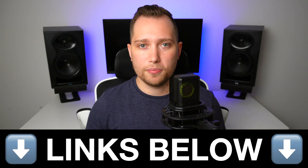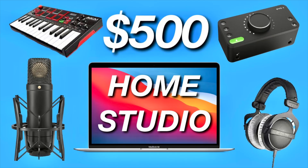I'll leave links to all of my recommendations in the description below. And if you also want to learn how to build the rest of your home studio for less than $500, make sure to click on that video.